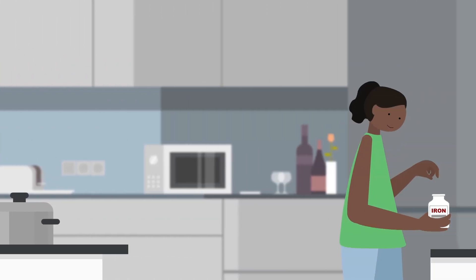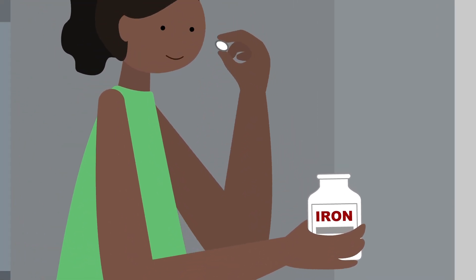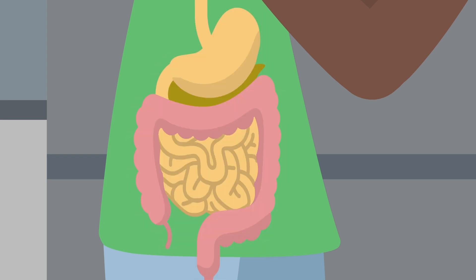Iron supplements can also be helpful and are often your doctor's first recommendation. Following the instructions for taking these will help you avoid any gastrointestinal tract issues.